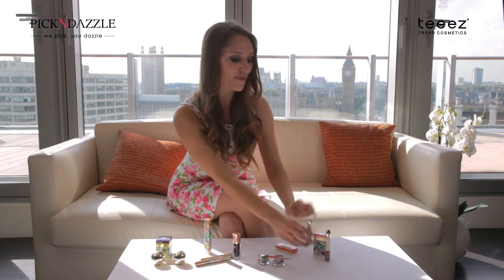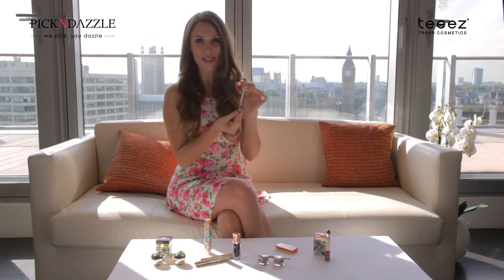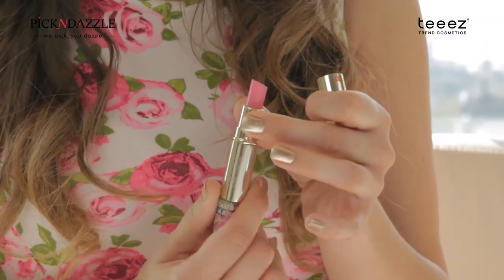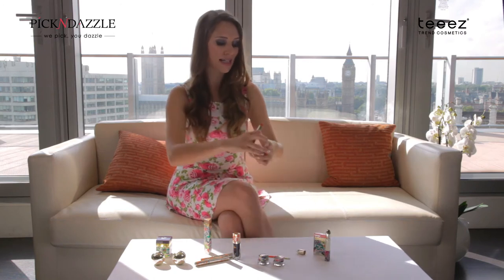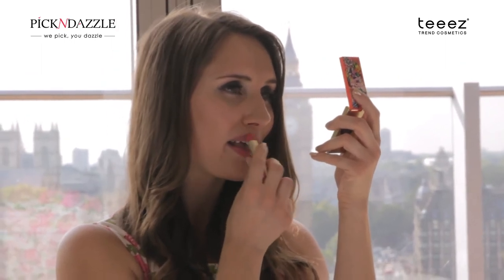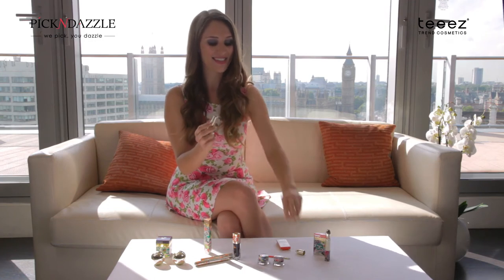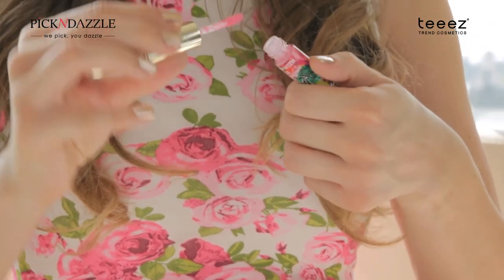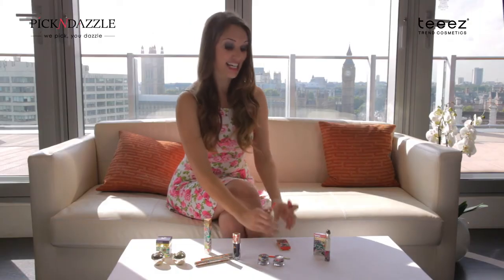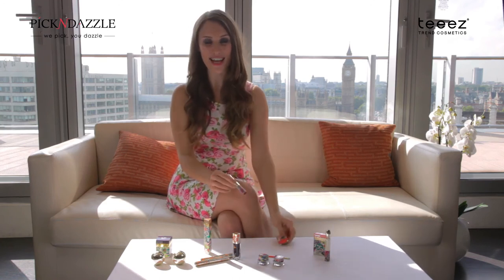We've got the lipsticks as well. The one I'm going to try now is Coral Rush. Stunning packaging again — it's like a bullet. At the top is the lipstick, a lovely matte lipstick. And then on the other side we have the gloss, and it is the glossiest gloss ever. You can pop it on over the lipstick for super shiny lips, and this will take you from day to night perfectly.